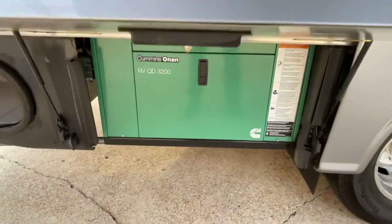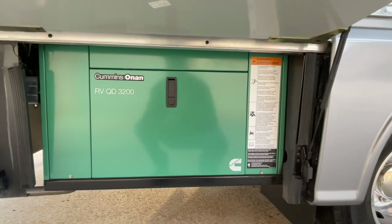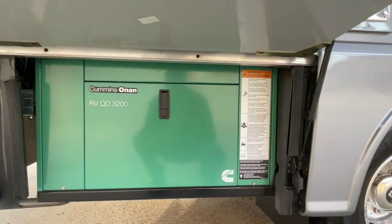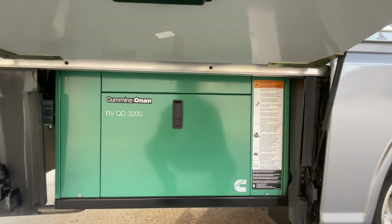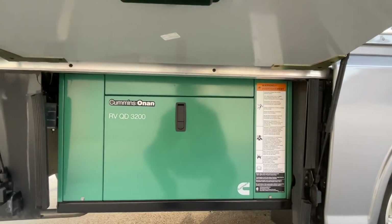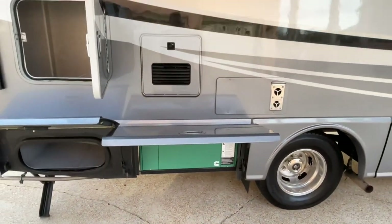Here's about a $6,000 option — that's the diesel generator, 3,200 watt. There are many advantages to having the diesel generator. First, you're on one fuel source: it runs off the main tank, the same fuel the engine runs off, so as long as you have fuel in the main tank, this will run the whole time. Those propane ones are nice, but you have to worry about another fuel source. These are a lot more fuel efficient, quieter, and longer lasting. It's only got 31 hours on it.